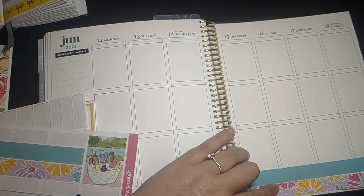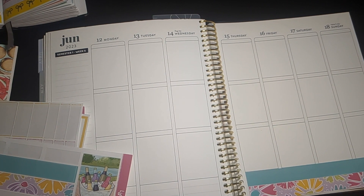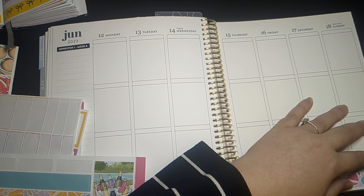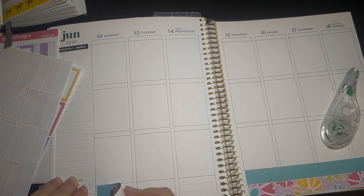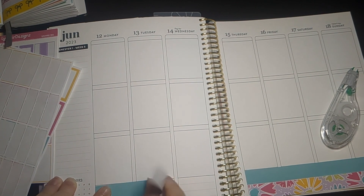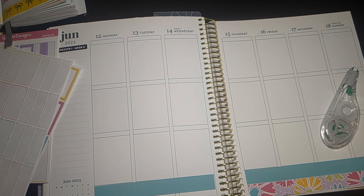As you can tell by the title of this video, this is where I plan for everything related to my PhD. But if it's your first time here, hi, welcome. My name's Ashley and I am a PhD student in psychology. I like to use this planner to plan everything related to my PhD.